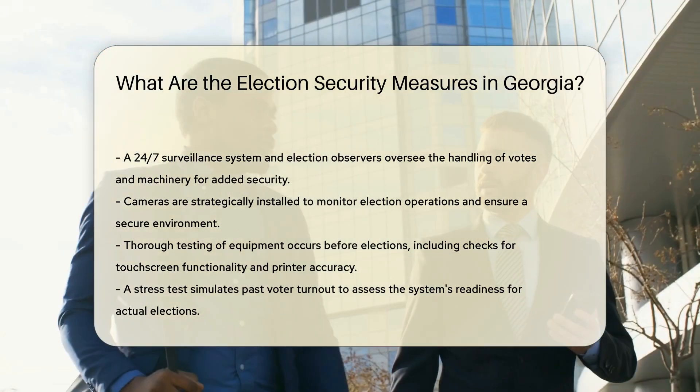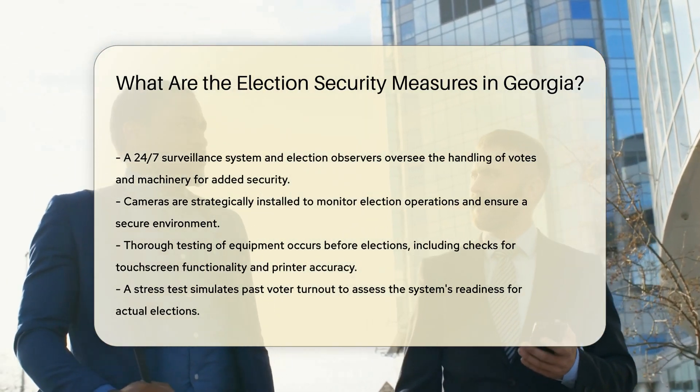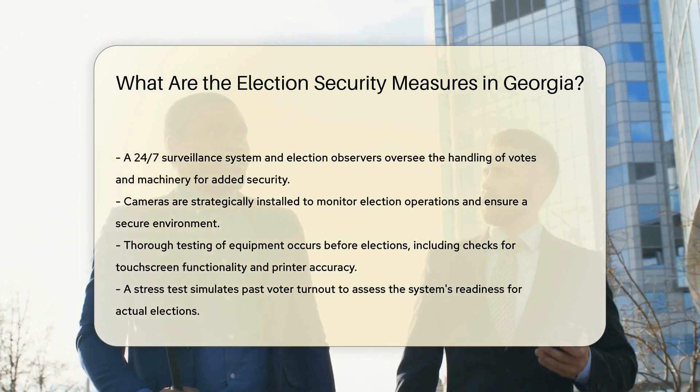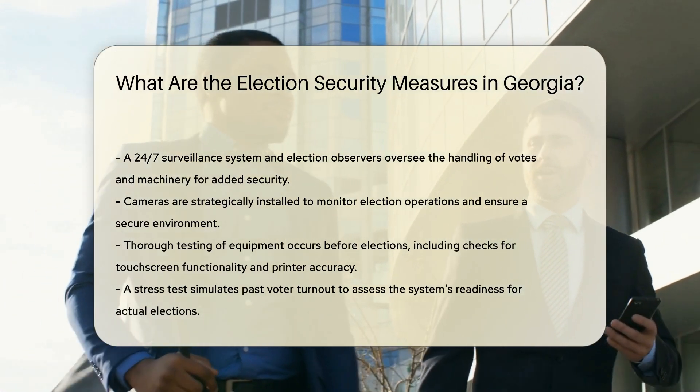Testing and preparation: equipment is thoroughly tested before elections, including inspecting touchscreens for dead spots and checking printers for QR code smudges. A stress test, or dress rehearsal, is conducted using past voter turnout data to ensure the system's functionality.